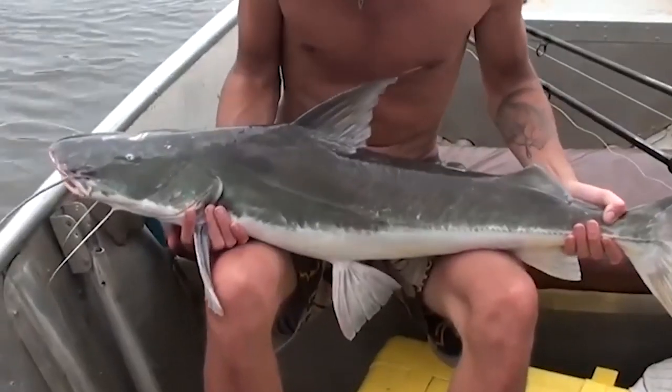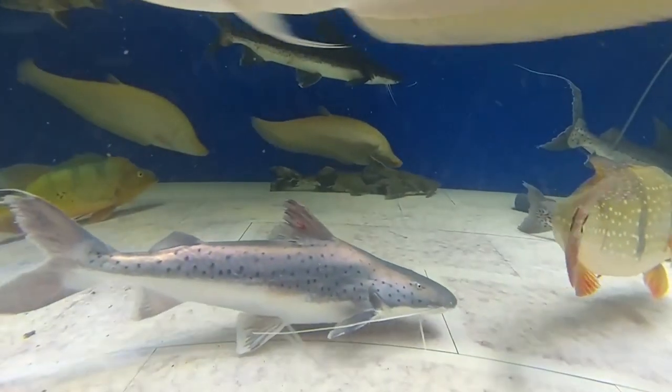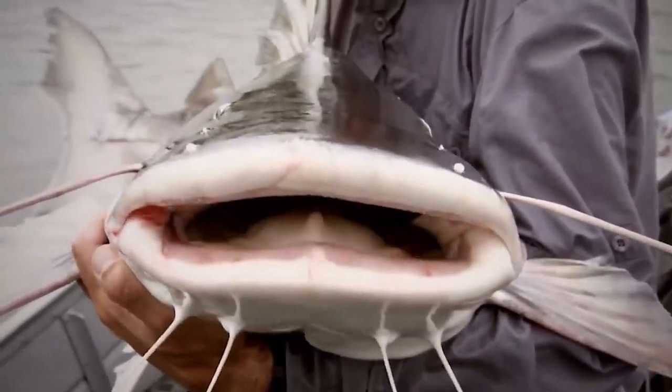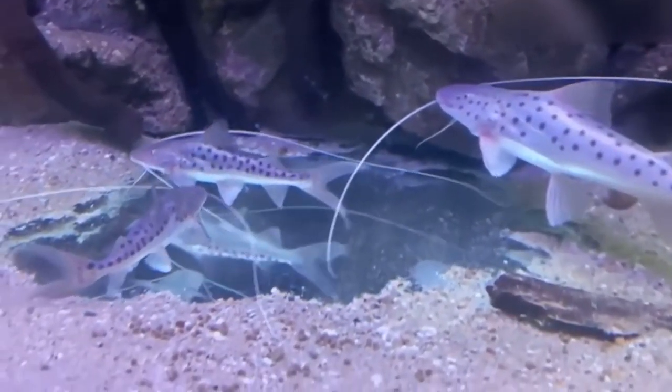In 2005, a new species — the black pirariba — was described from the Amazon. More recently, a study demonstrated how certain genetic variations are strongly related to river types in the Amazon, drawing attention to the critical need for management measures to conserve this flagship species.